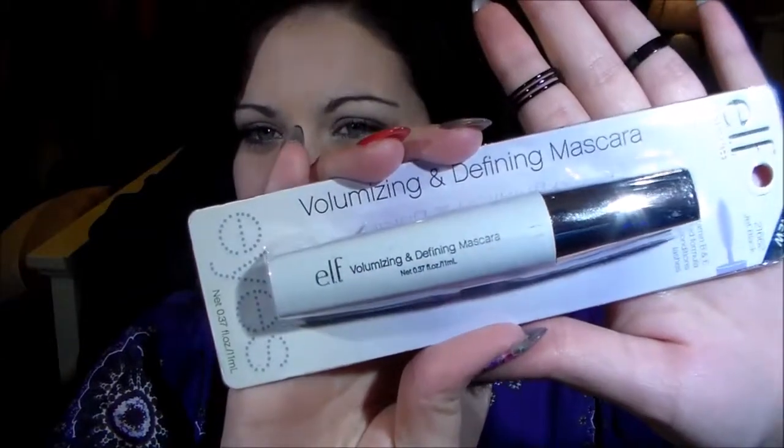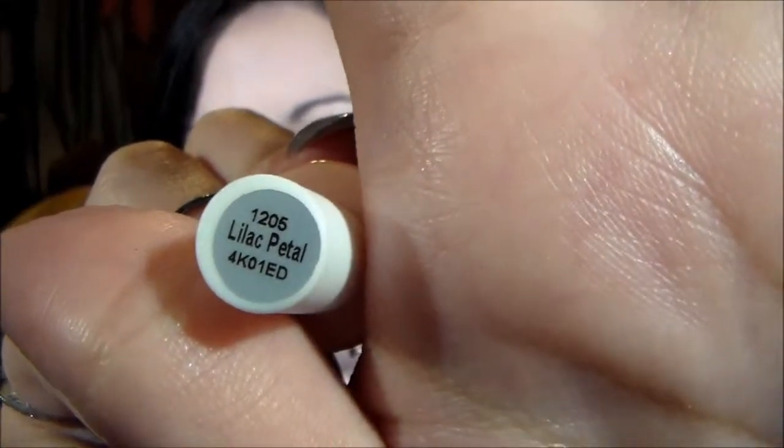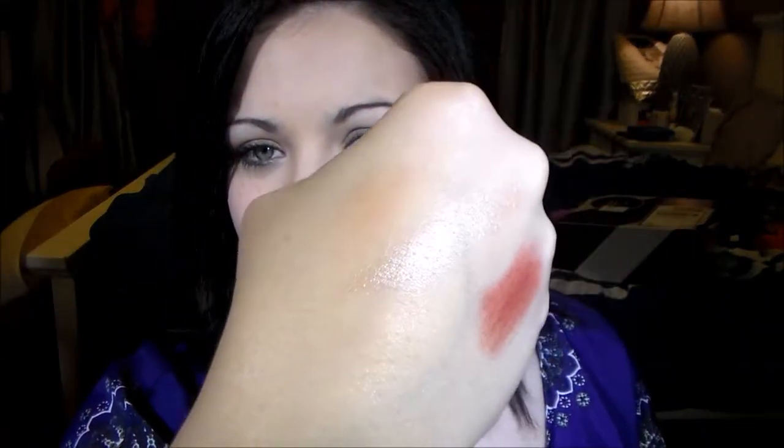The next thing I got is a jet black new volume and defining mascara, so I always like mascara. After that, there's an e.l.f. shimmering facial whip in Lilac Petal. I'd use it more as a highlight than a blush — there it is right there.